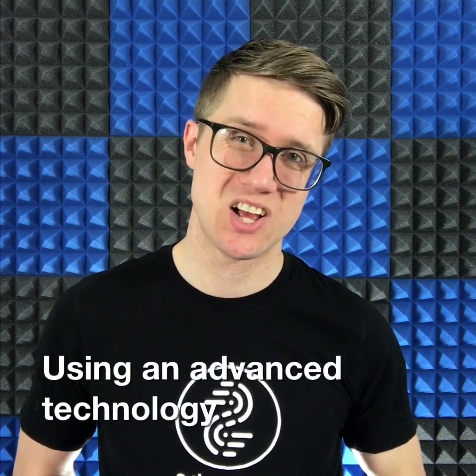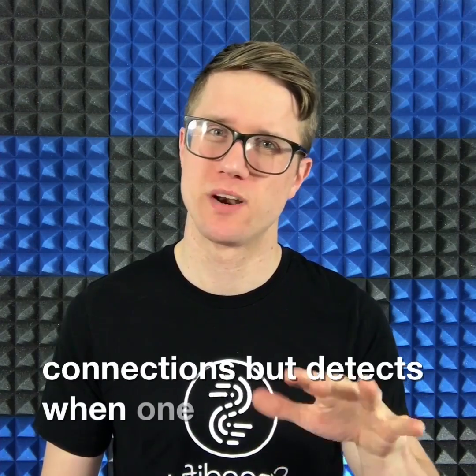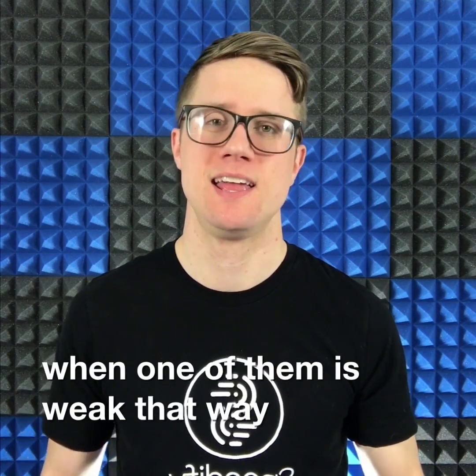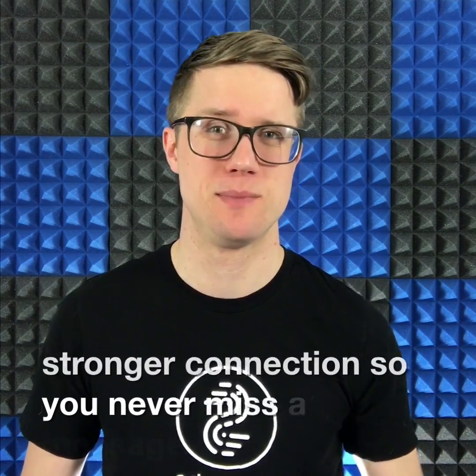Using an advanced technology called channel bonding, Speedify not only merges your internet connections, but detects when one of them is weak. That way, it can seamlessly transfer all your traffic to the stronger connection so you never miss a message.